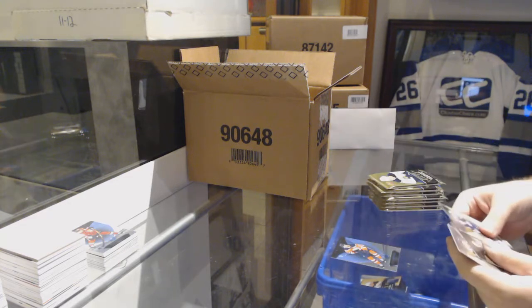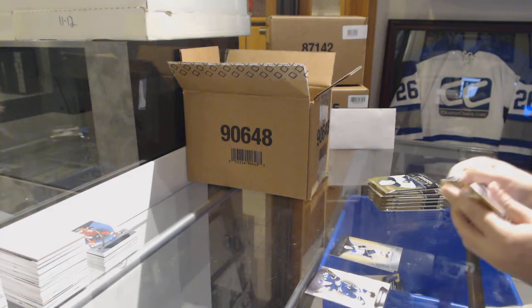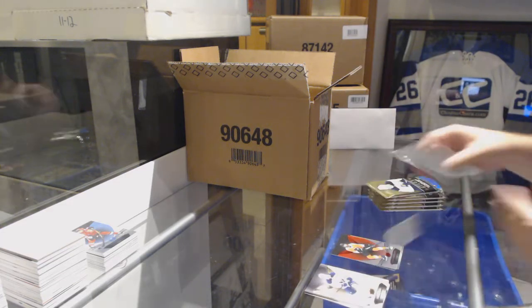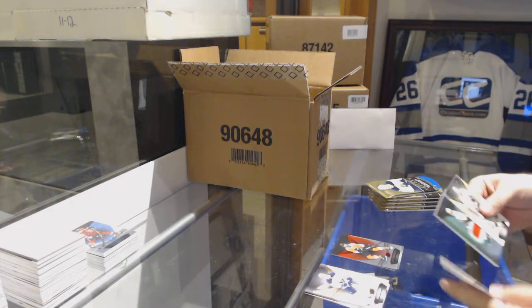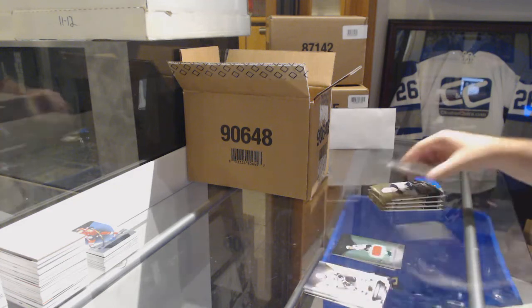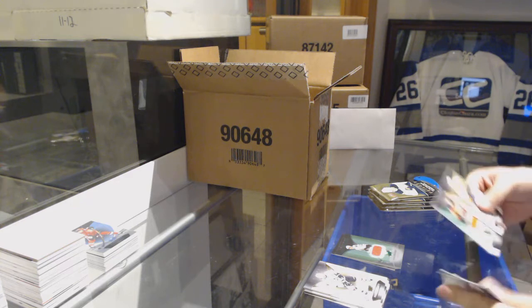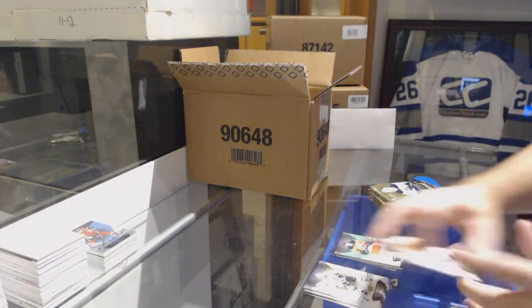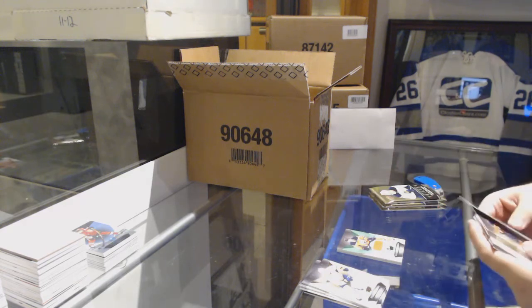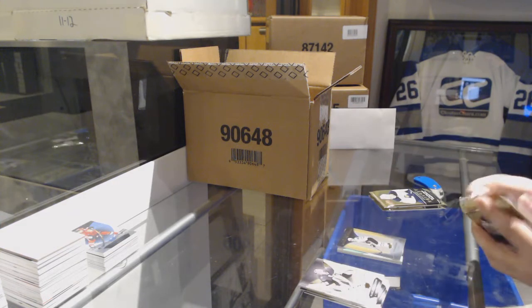We've got a McDavid rainbow for the Oilers, and a Blues Robert Thomas to $9.99 rookie. $6.99 to $8.99 for the Flyers. Henry Okpara rookie jersey to $4.99, Chicago Blackhawks. 457 Ryan Nugent-Hopkins jersey for the Oilers, Henry Okpara $29.99 rookie, Chicago.